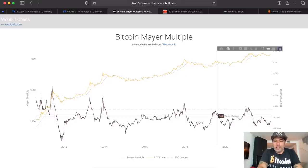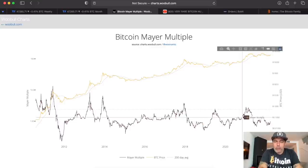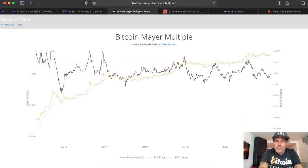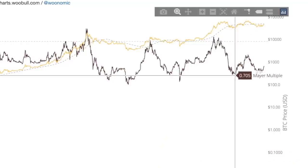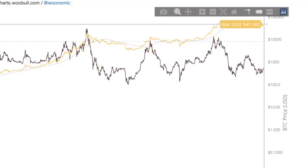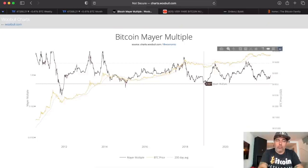The Mayer Multiple is telling us the same thing. The brown line is the Mayer Multiple — every time it comes above the dotted line, the market tops out. We are below it but we have bottomed out and are turning around again. You can see every time the Mayer Multiple tops above that dotted line it marks the top of the market. We went from 30k to almost 70k last cycle, then back to the bottom. Now we're turning up again, so this could easily be a similar move — from 36k now up to 76k, for example.